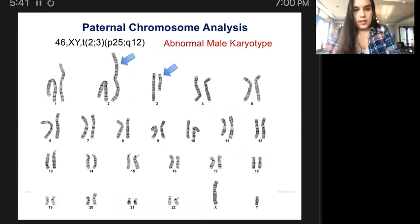Regarding the paternal chromosome analysis, these cells had a modal number of 46 chromosomes, including the X and Y chromosomes. Each cell had an apparently balanced reciprocal translocation between chromosomes 2 and 3, with breakpoints estimated at 2p25.1 and 3q12. The breakpoints are consistent with the translocation observed in the fetal chromosome study performed on amniocytes from this individual. No other structural or numerical abnormalities were detected at the resolution of this study.